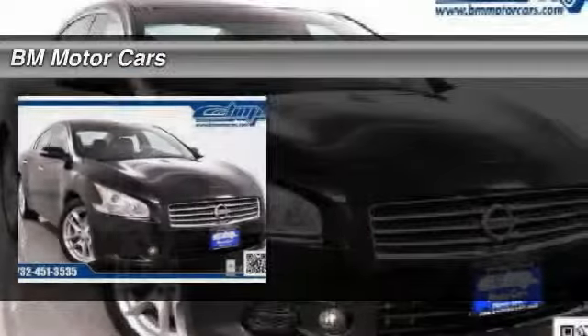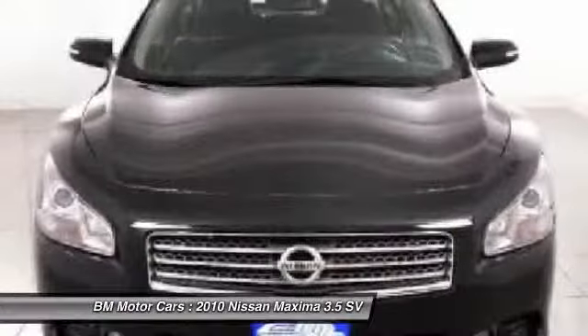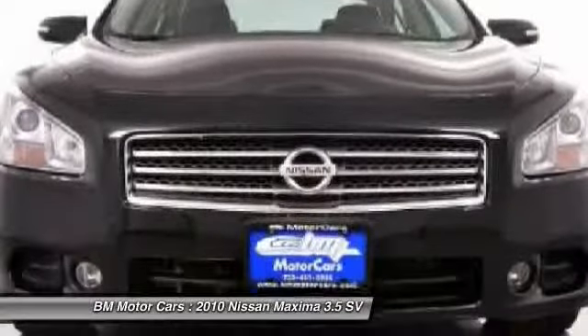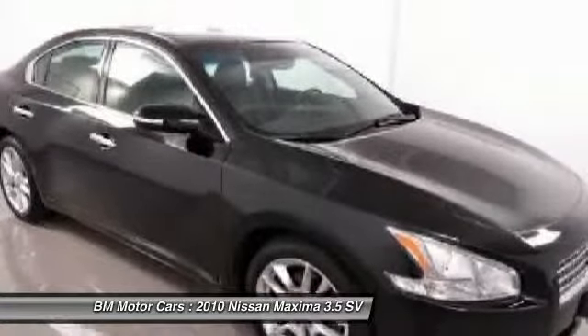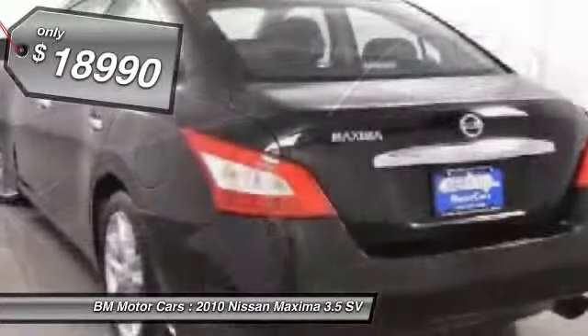The 2010 Nissan Maxima. Maxima offers elegance with an edge. The spacious interior provides refined comfort for up to five passengers. Advanced technologies such as Nissan Intelligent Key and push-button ignition offer convenience and control. And is priced below $20,000.